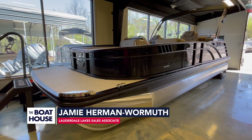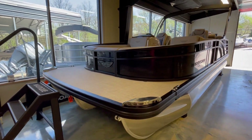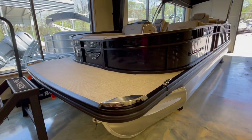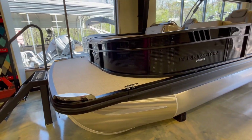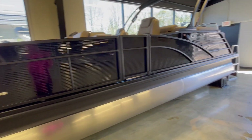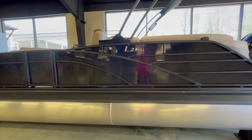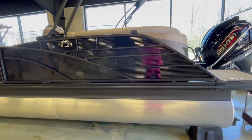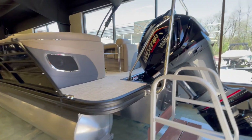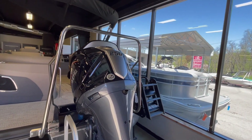Jamie here from the Boathouse on the 2024 Bennington 23 LTFB. This is the Bennington Bowrider series in midnight black. It features stainless steel docking lights, stainless cleats, a power bimini top, shark hide on the tubes, and the fastback which has the speakers. It is currently rigged with a 250 Yamaha SHO VMAX.